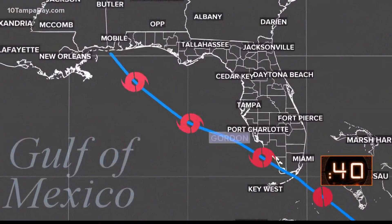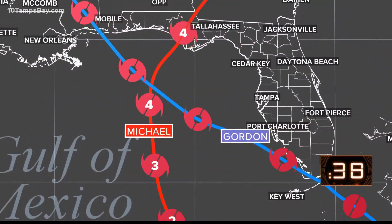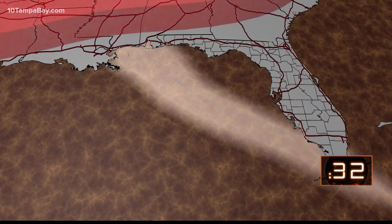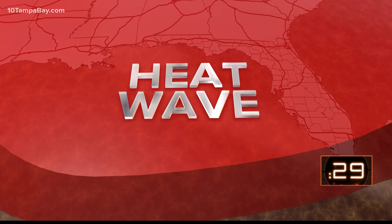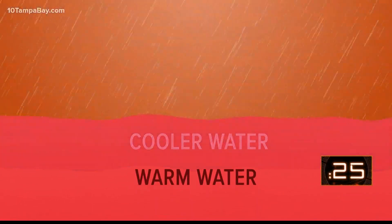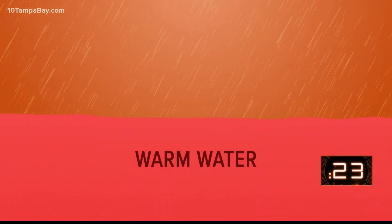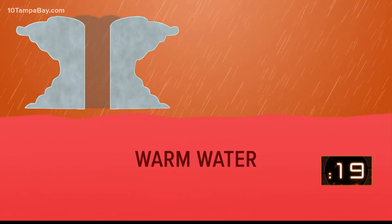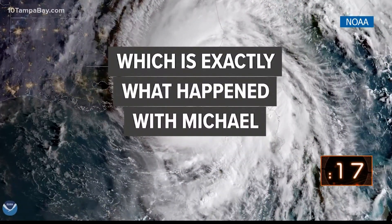But we're learning that's not necessarily what happened in 2018. Tropical Storm Gordon moved to the Gulf of Mexico about a month before Hurricane Michael. But immediately following Gordon, there was a strong heat wave that warmed the cooler ocean water that Gordon had brought to the surface. So you had recharged water at the ocean surface and warm water lurking below, meaning an almost endless supply of fuel for an incoming hurricane to rapidly strengthen. Which is exactly what happened with Michael.